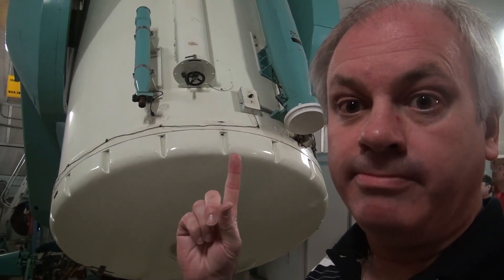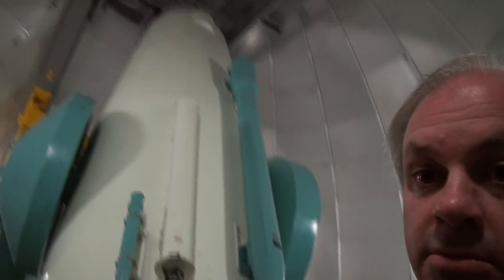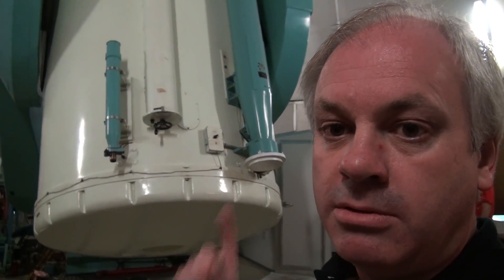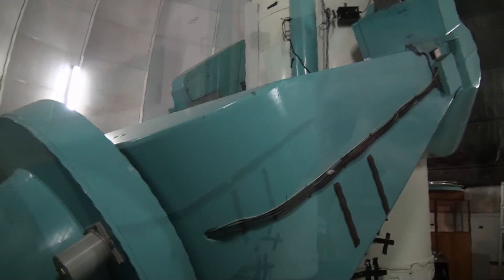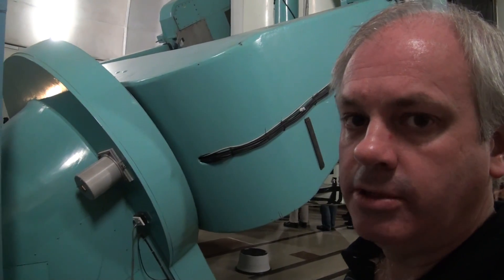Here we have the 48-inch UK Schmidt camera — though it's really a camera, not a telescope. It's only four times bigger than mine. It's a serious telescope mount — very serious. As you can see, it's held together with gaffer tape, as you can expect.